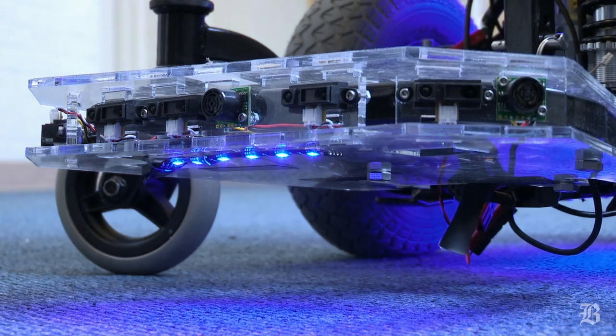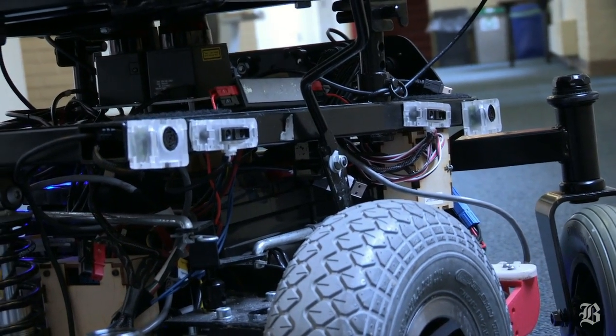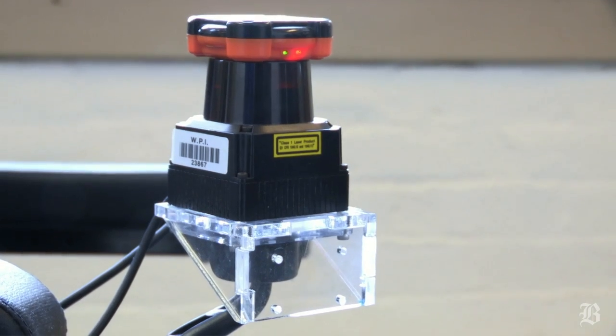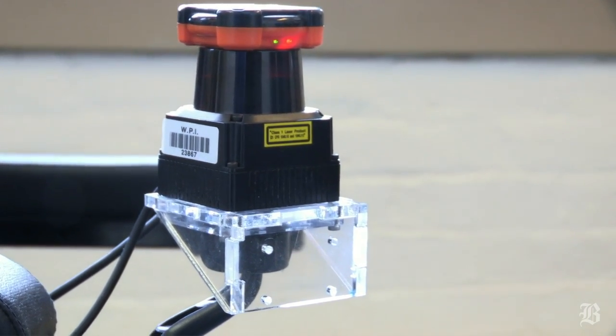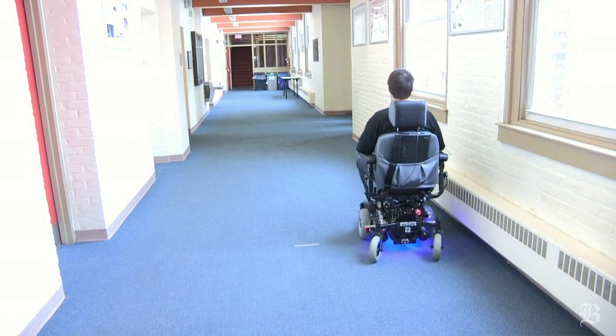We started developing sensor, controller, and actuator modules as well as algorithms to come up with a smart wheelchair. What makes the wheelchair smart is that it maps its environment as it goes through, so it can avoid obstacles.